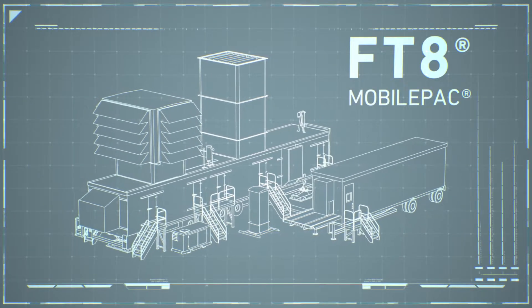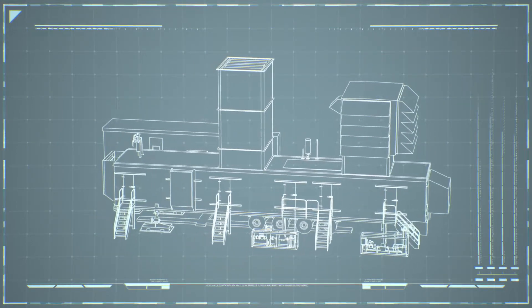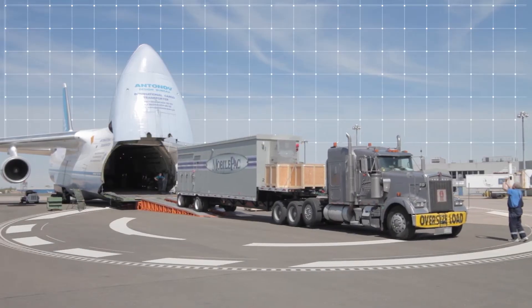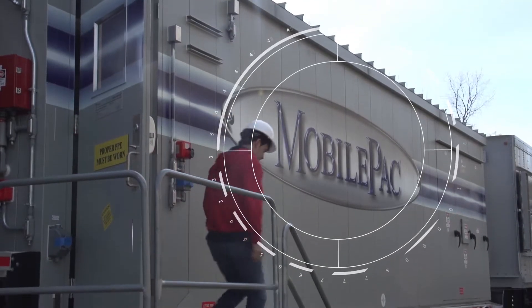Our FT8 Mobile Pack Gas Turbine Package uses the power of proven aerospace engine technology to deliver 30 MW of quick, reliable, movable power generation for the most demanding applications.